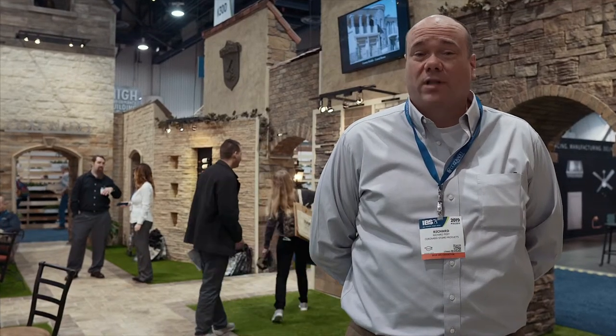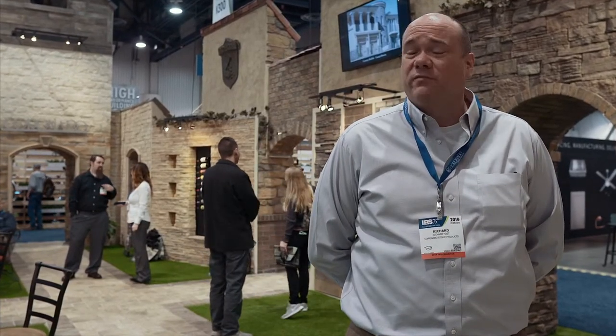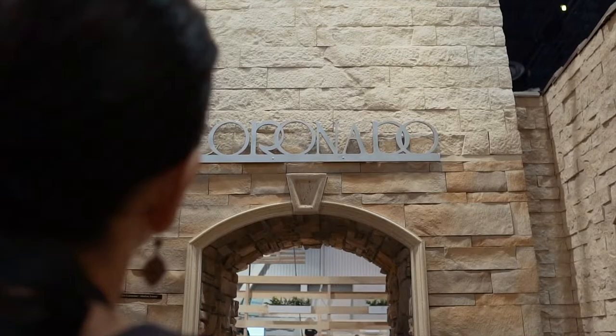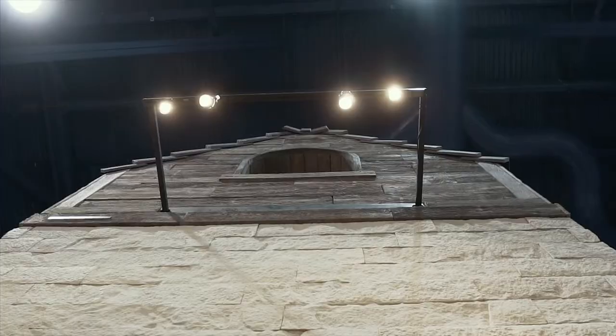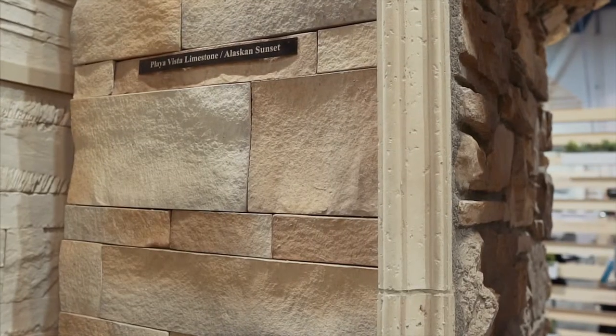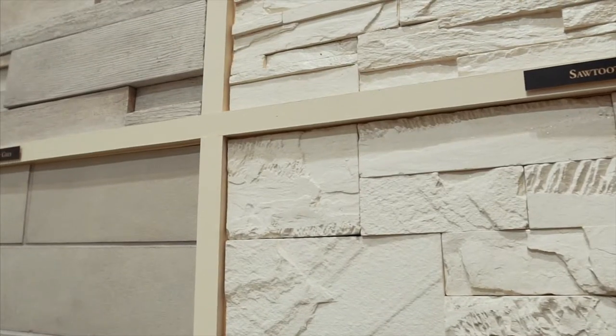We offer the largest selection of stone veneers of anybody in the industry — more styles, more colors, more flavors. It doesn't matter the size of your house, the style of your house, or where the house is located. Nobody can offer as many colors, many textures, and many types of stones to fulfill your architectural design style.